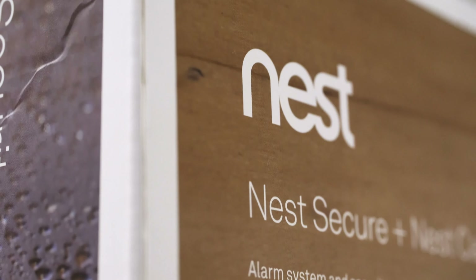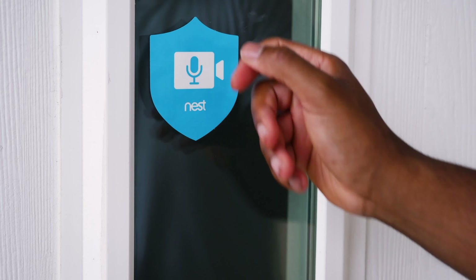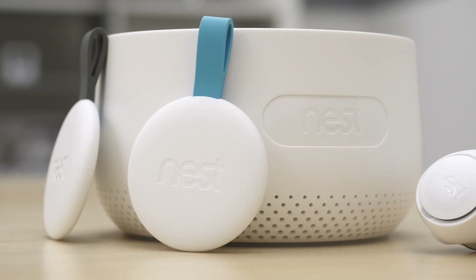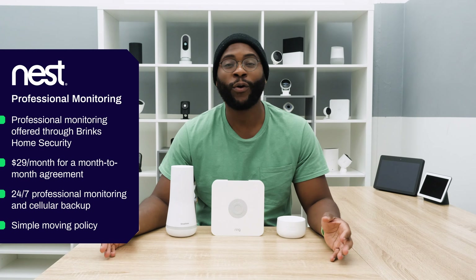Moving on to the Nest Secure Home Security System, they outsource their professional monitoring to Brinks, which gets you 24/7 professional monitoring with cellular backup at $29 a month. If you're thinking of moving, just take it apart, update Brinks on your situation, and reinstall your Nest Secure system in your new home. It's month-to-month — you can cancel at any point without too much commitment.